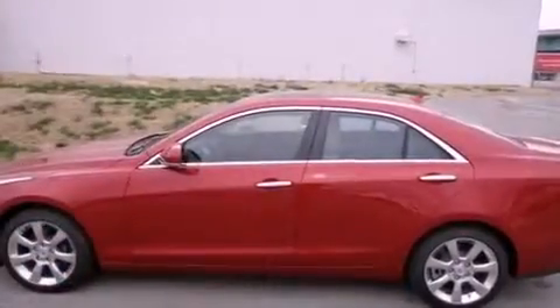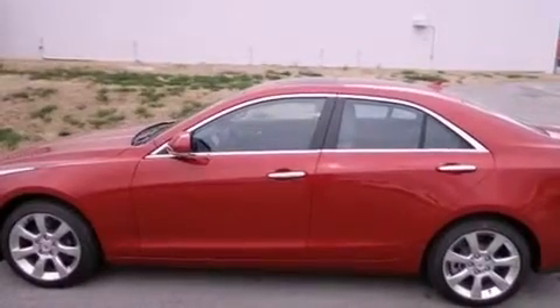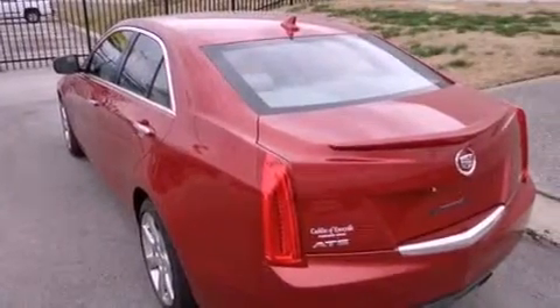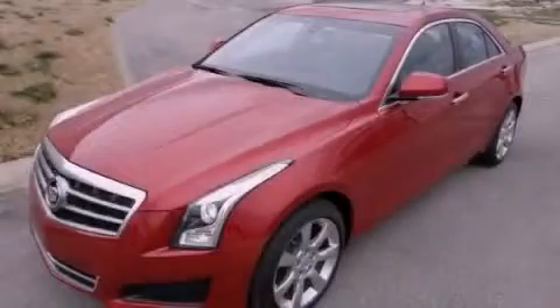With an EPA estimated rating of 32 miles per gallon on the highway, this vehicle helps leave money in your pocket where you want it. Contact us today to schedule your opportunity to see this automobile in person.